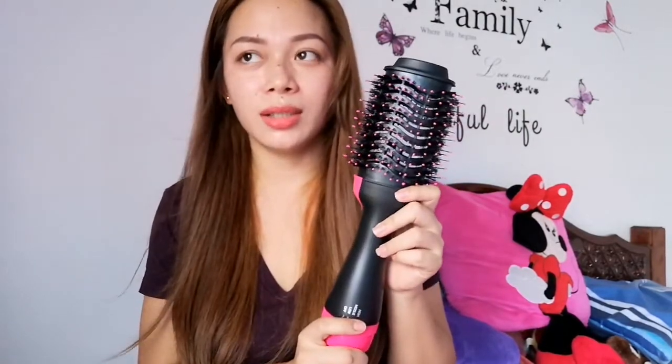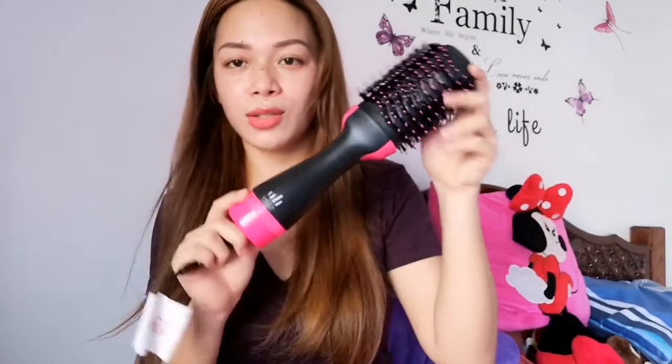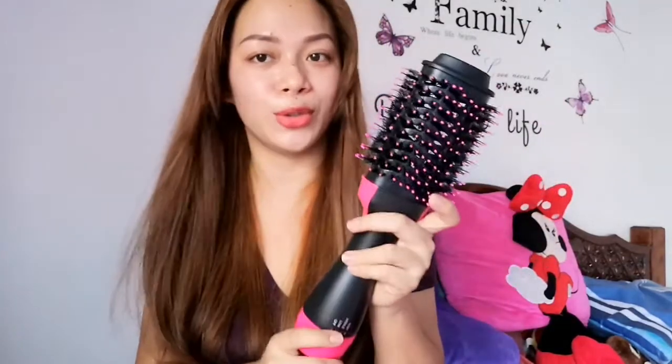Actually, the original price is 2,000 something, and then nag-sale siya sa Facebook online, and I got it for 999 pesos. So guys, kung gusto niyong bumili nito, bili na kayo — nako yung pahuli-huli, baka makubusan kayo. This is really worth it. Now I'm gonna show you kung paano ko siya ginamit.